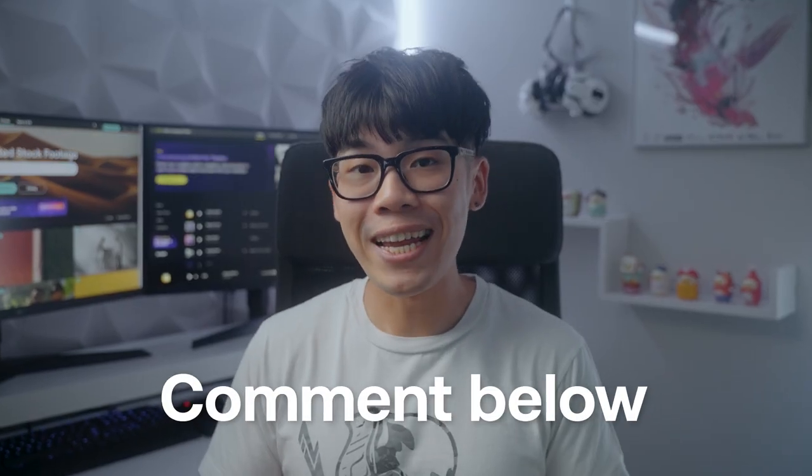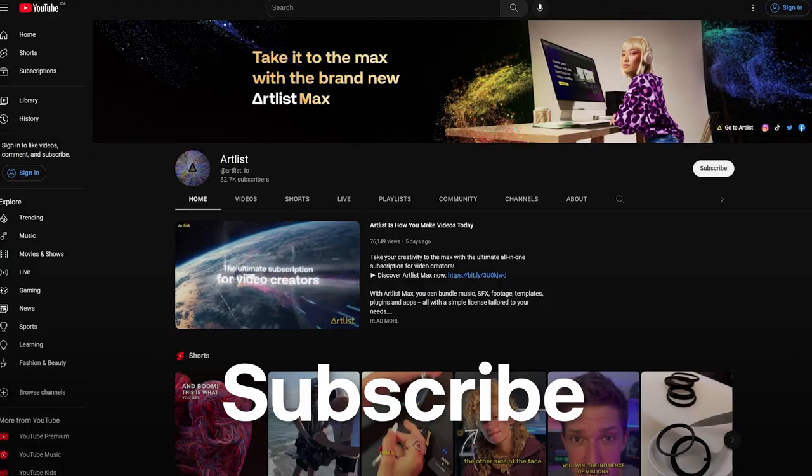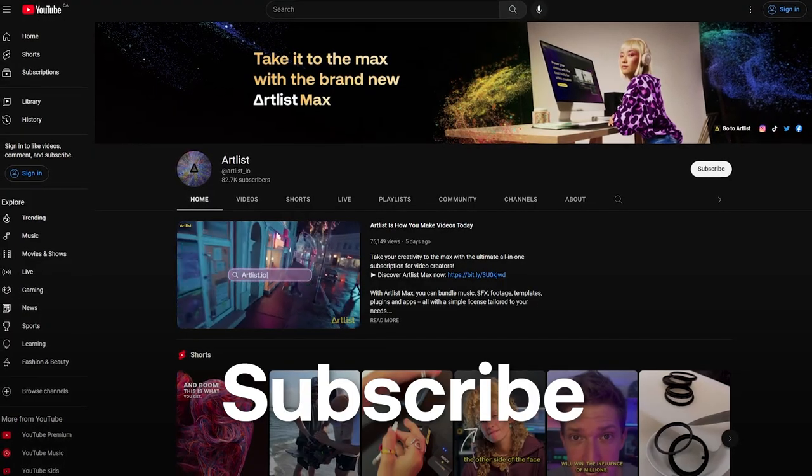Let us know which tip you're excited to try in the comments below and make sure to subscribe to the Artlist channel if you want to see more videos like this. Thank you all for watching and I'll see you all in the next one.